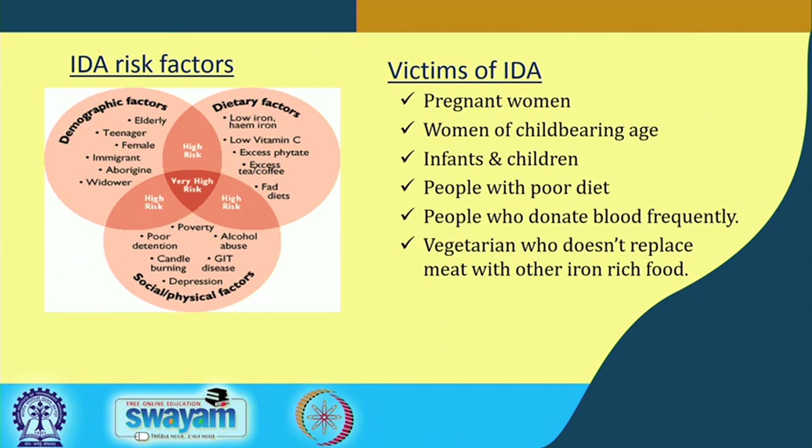Different risk factors are shown in this figure — demographic factors, dietary factors, low intake of heme iron, low vitamin C intake or other components, and even sociological or physical factors.